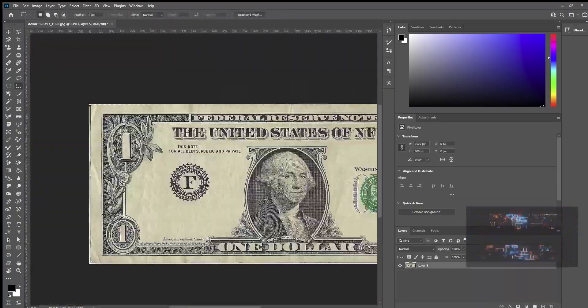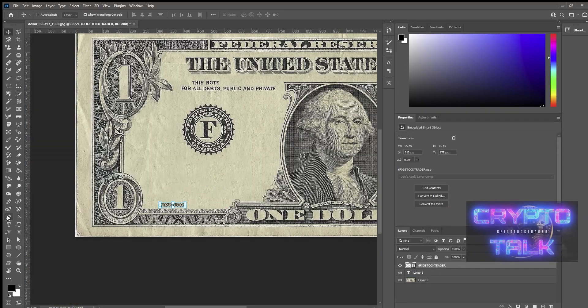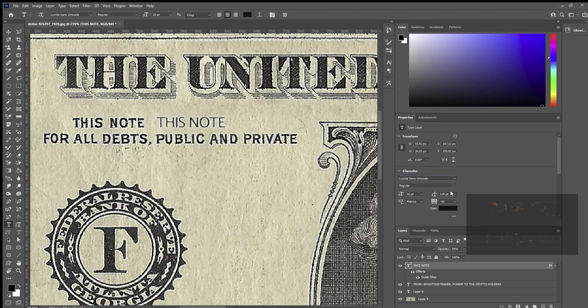I just kind of did it on the fly, but if you're not interested in seeing all of this, go ahead and click to about 2 minutes and 15 seconds of the video. I'm going to duck out here and I'll be right back.